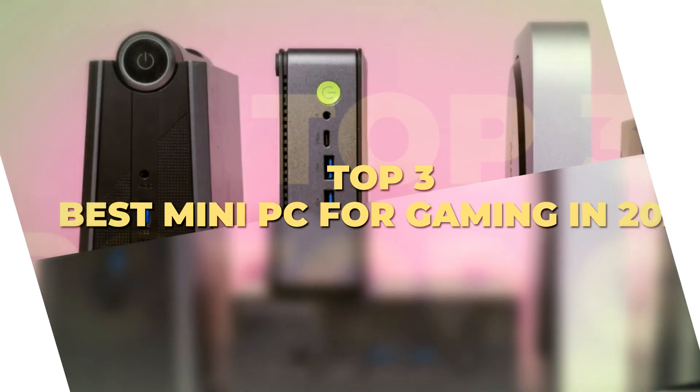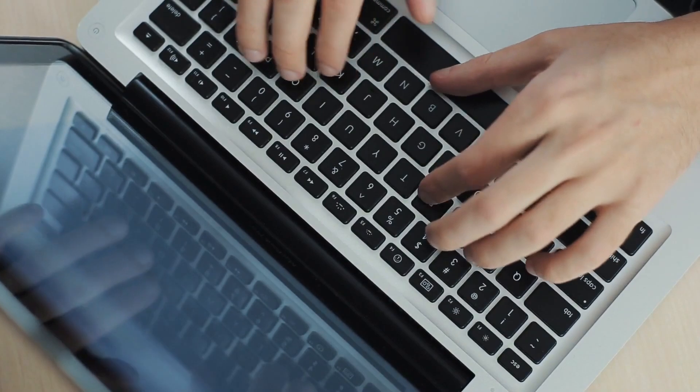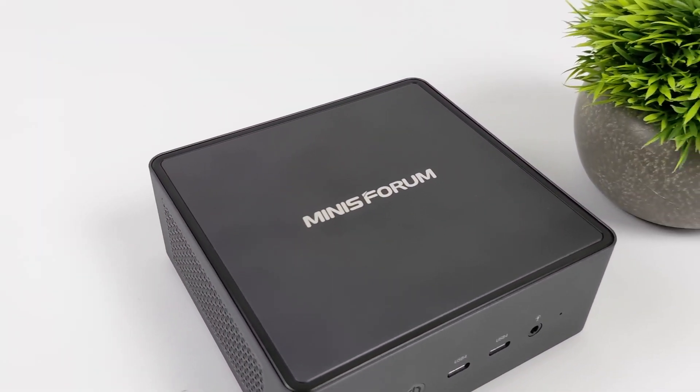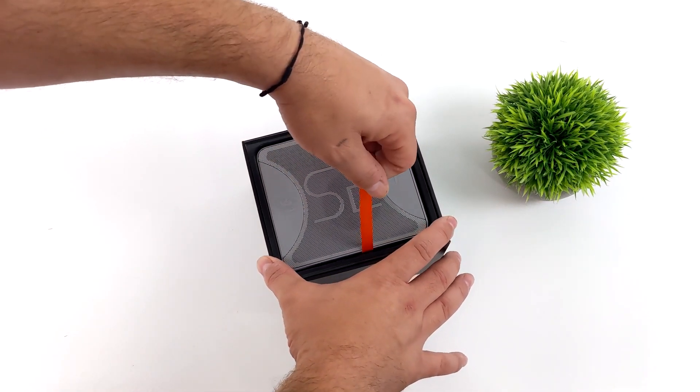Today's video is on the top three best mini PCs for gaming in 2024. Through extensive research and testing, I have put together a list of options that meet the needs of different types of buyers. So whether it's price, performance, or the use of it, we've got you covered.